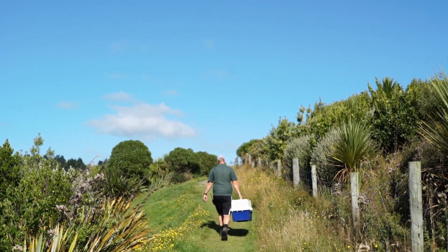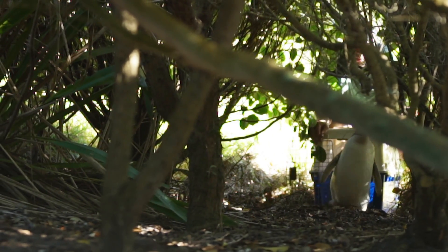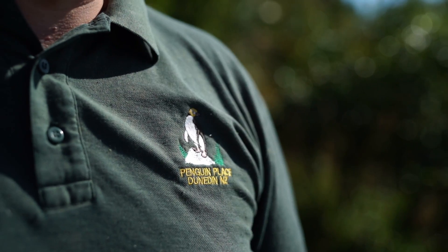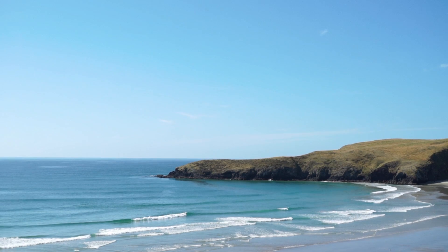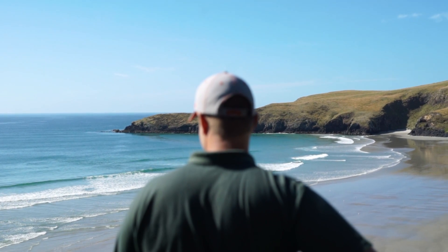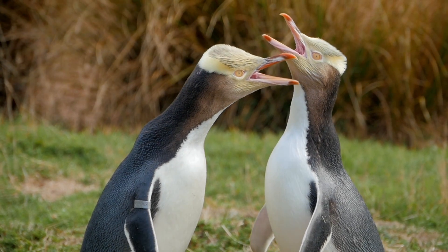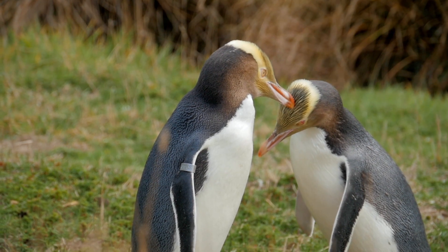This morning we've released a juvenile yellow-eyed penguin that was brought to us after being at the Otago Polytechnic's Penguin Hospital. We've brought them back out here into the reserve to be released. To be able to get that care as promptly as possible is absolutely vital, and it's a wonderful asset for us to have.